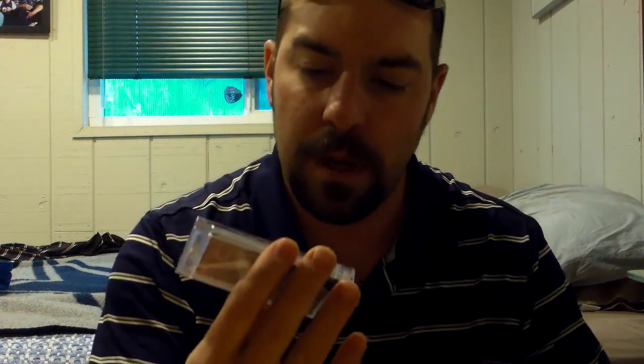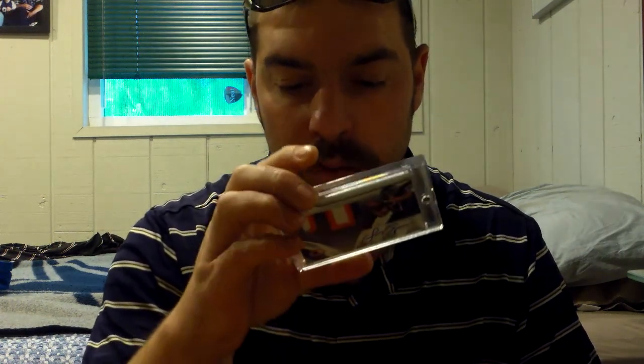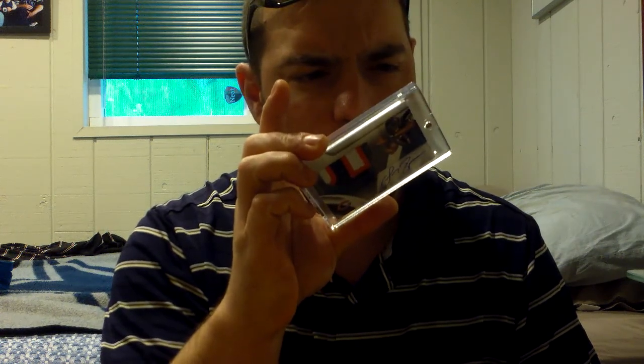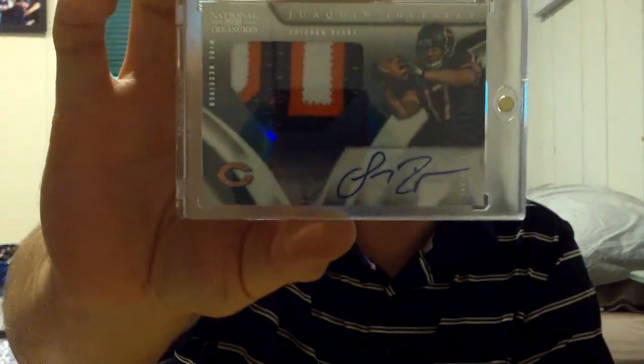That's the Sooner PC mail day. And then I finally picked up one of these — they finally got low enough where I could just buy them up. It's number 66 of 99 from National Treasures. 2009 National Treasures Volcano Iglesias Rookie Autograph Patch. Sooner PC, so that's sweet.